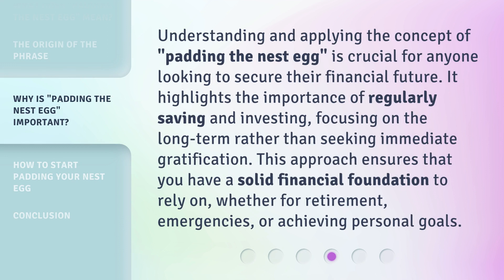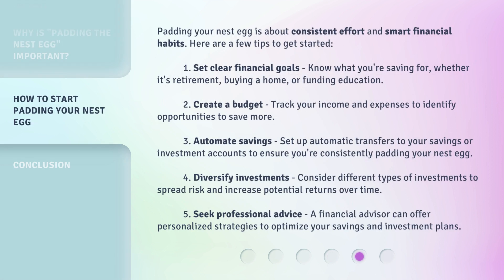Understanding and applying the concept of padding the nest egg is crucial for anyone looking to secure their financial future. It highlights the importance of regularly saving and investing, focusing on the long term rather than seeking immediate gratification. This approach ensures that you have a solid financial foundation to rely on, whether for retirement, emergencies, or achieving personal goals. Padding your nest egg is about consistent effort and smart financial habits.